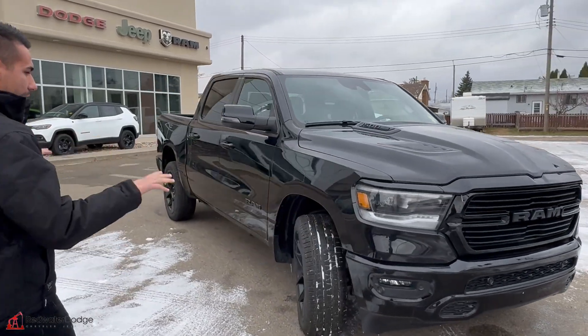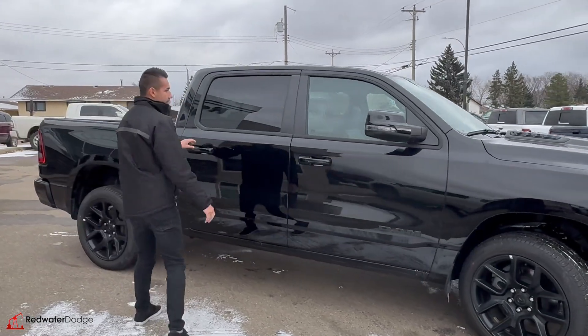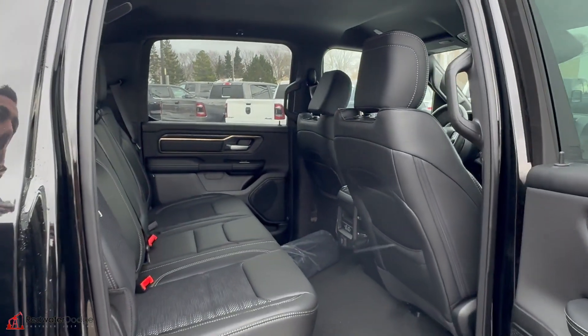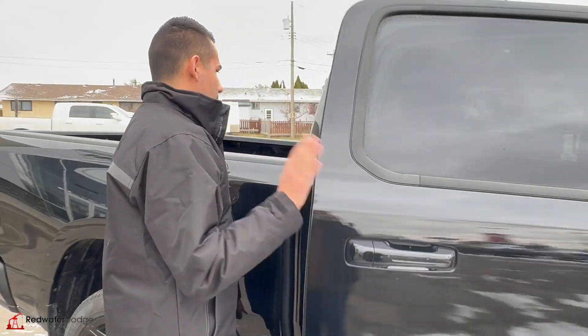Night package on top of that, so it's all blacked out from factory. 22-inch aluminum wheels, full-size crew cab, 12-inch display, nice leather with suede inserted seats, black headliner, flat floor, and has the RAM bins down below.